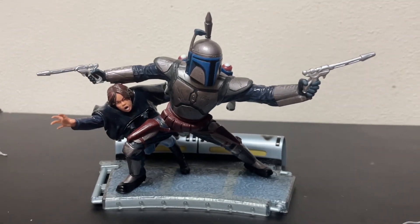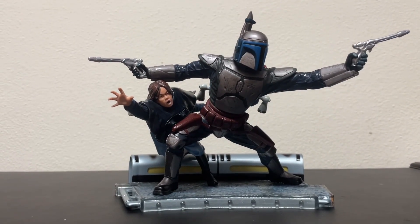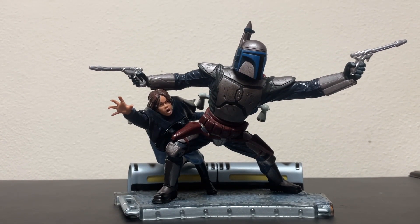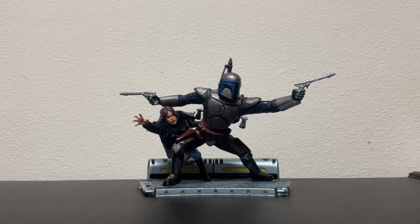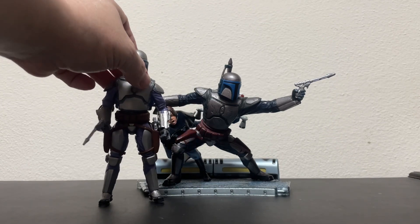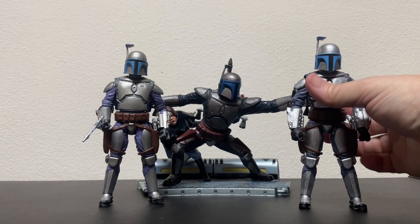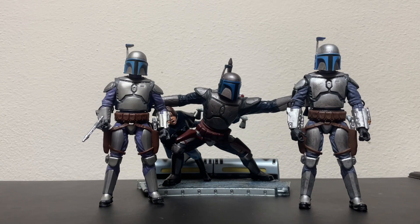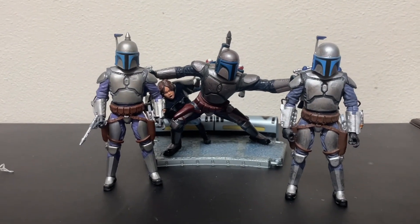These guys aren't as shiny as I would have thought, but maybe it's supposed to be raining on Kamino and they're just soaking wet. These are a little bigger than Black Series figures — just a little, just enough to not be in scale. There are my other two Jangos: the one with the arena pack and the one with the Kamino pack. They all look pretty good together.